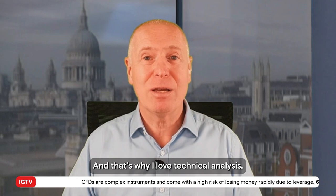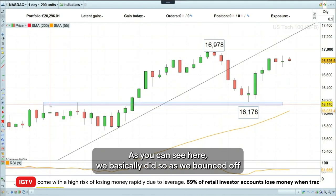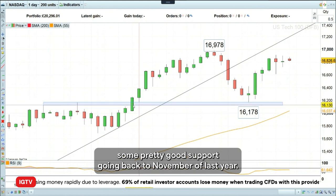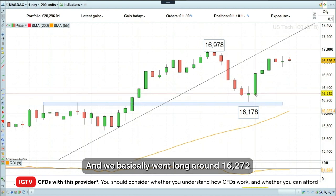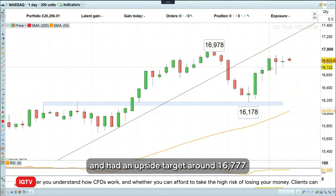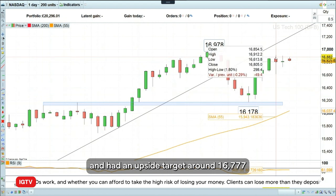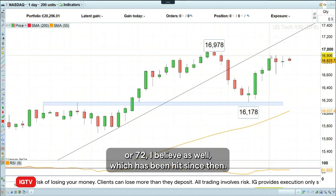Last week, we went long the Nasdaq 100, and that's why I love technical analysis. As you can see here, we basically did so as we bounced off some pretty good support going back to November of last year. We basically went long around 16,272 and had an upside target around 16,777, which has been hit since then.